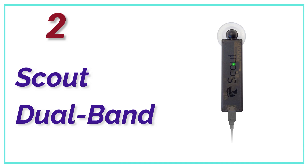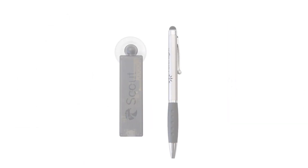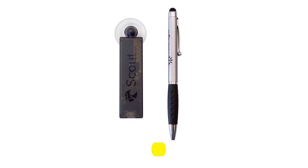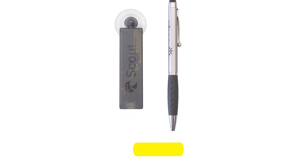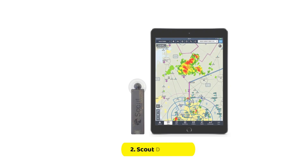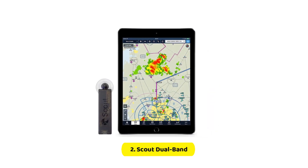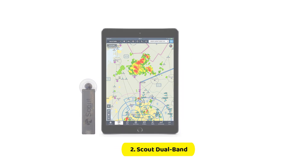Number 2 on our list, the Scout Dual Band. It is among the most affordable ADS-B receivers. Due to its affordable cost, it may not have a few features. If you're hoping to cut costs and don't require GPS data or backup attitude, AHRS, it is an excellent option.